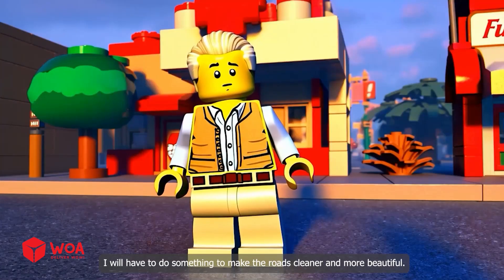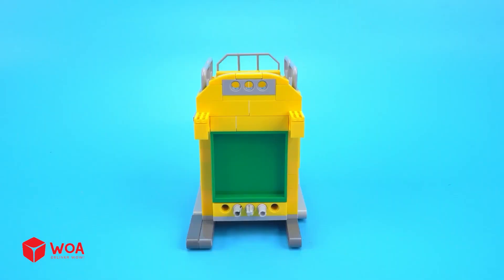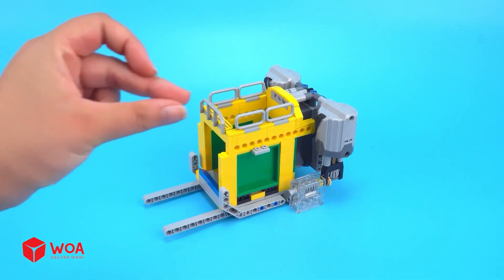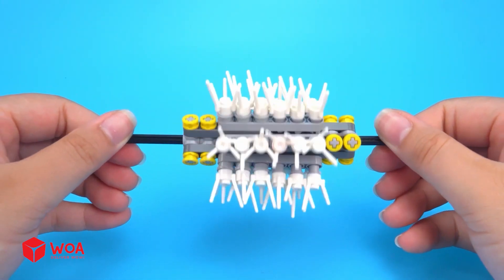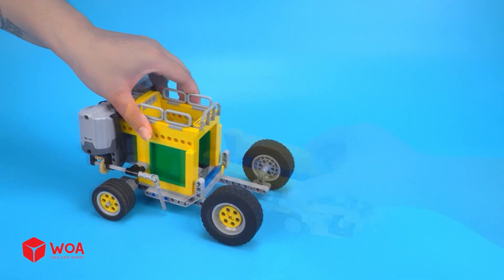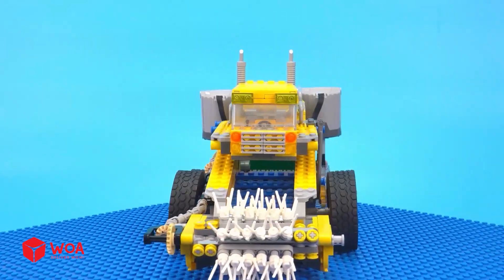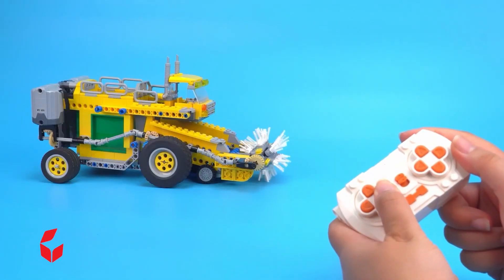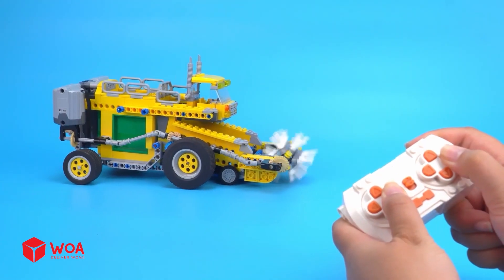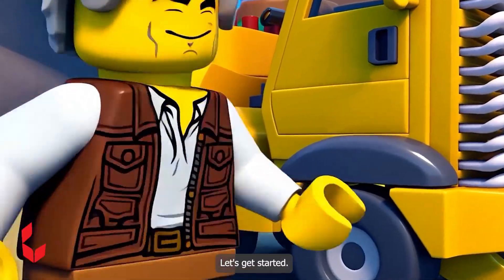I will have to do something to make the roads cleaner and more beautiful. How to build a cleaning road vehicle? The cleaning road vehicle has been built — let's get started!